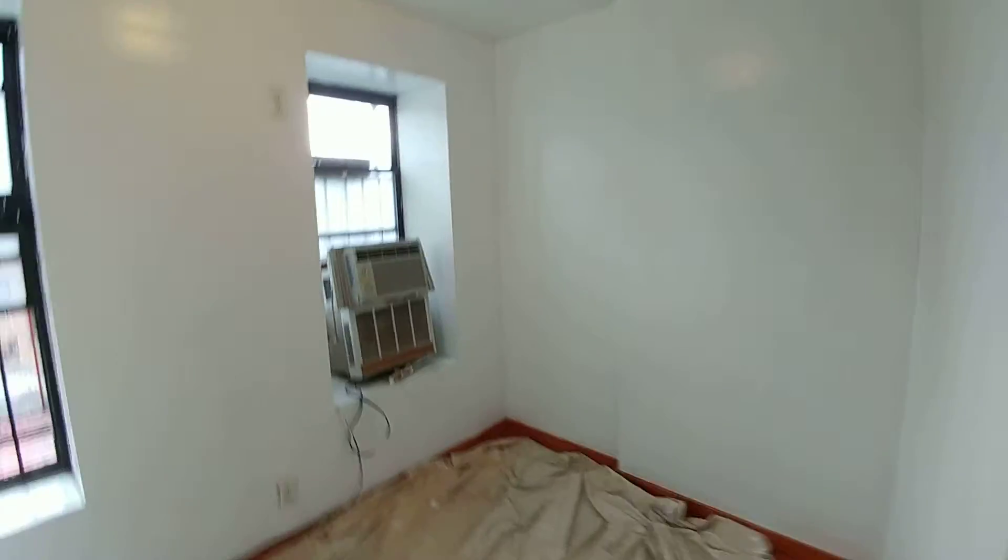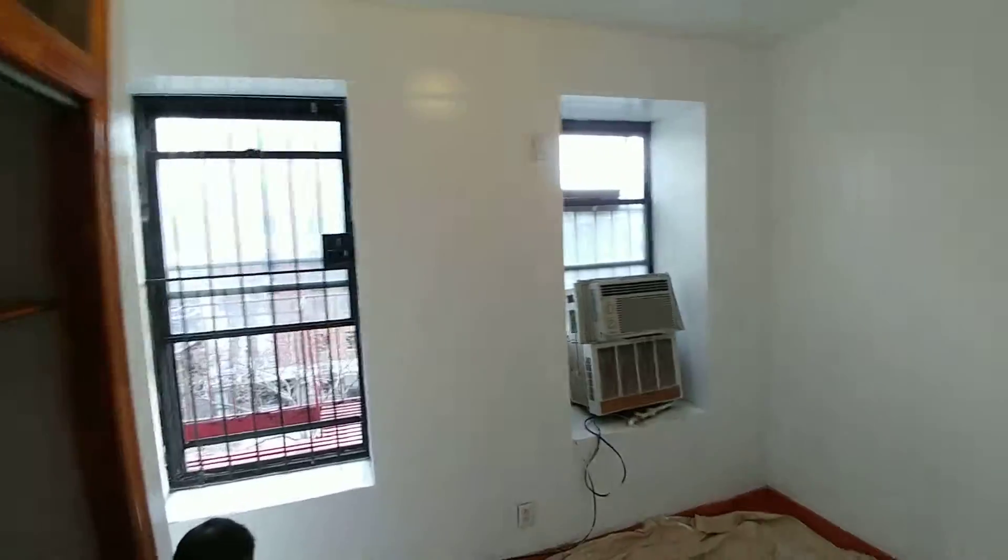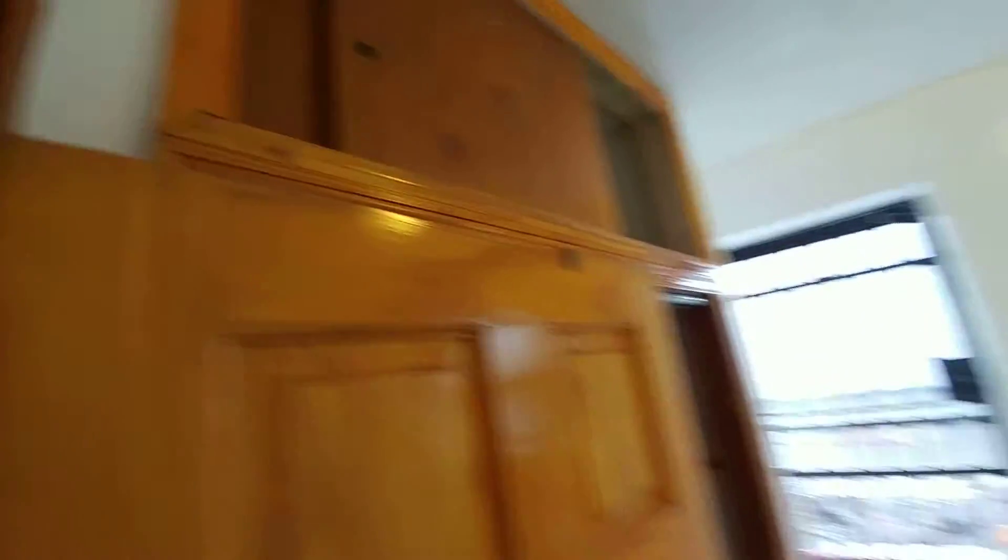We come to a bedroom that extends seven by eleven and a half feet. Two windows, very bright, facing Allen. There is a large closet, four and a half feet wide, with upper storage.